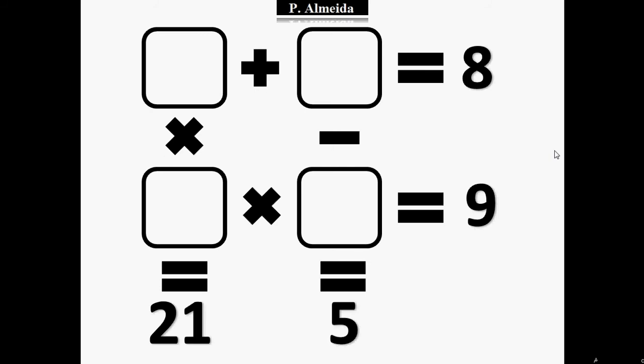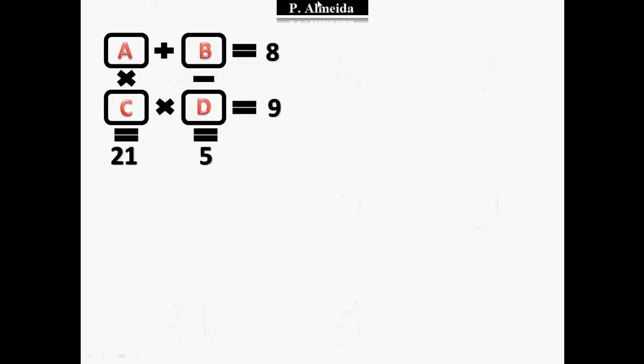So first thing, just like in the other video, I'm going to put some letters to make it easier to represent the equations. So I'm going to put A, B, C, and D. It says that A plus B equals 8, A times C equals 21, B minus D equals 5, and C times D equals 9.